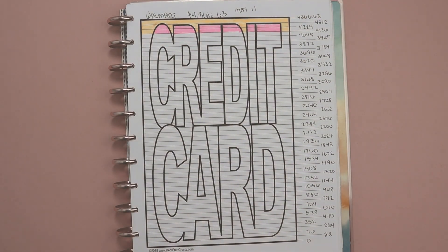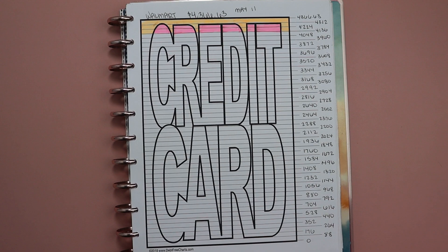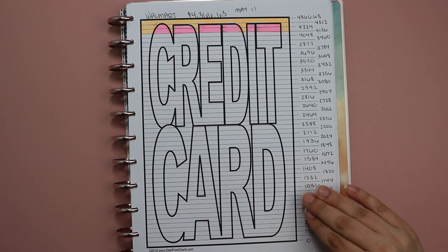Hi friends, it's Jesse here. Welcome back to my channel, or welcome if you are new here. In today's video we're going to be taking a look at my Walmart card and we're going to see how much progress I was able to make at chipping away at this debt.